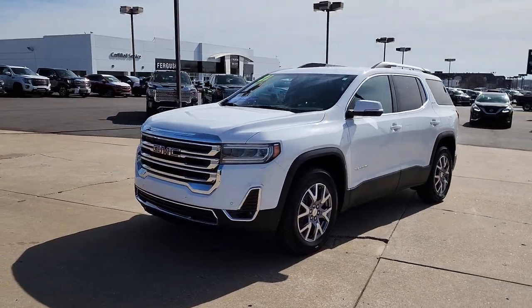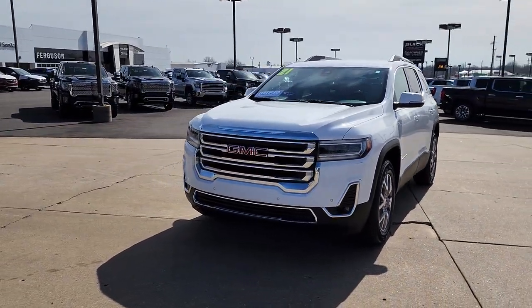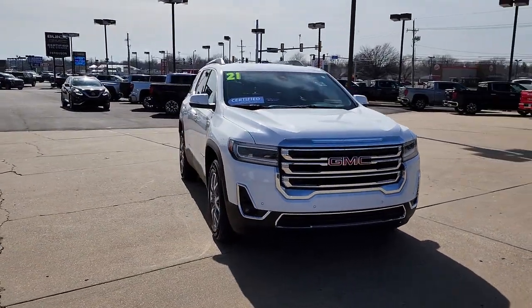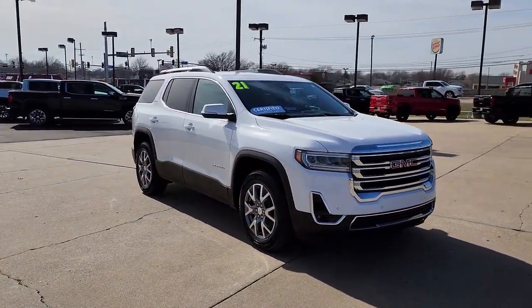Picture yourself in the 2021 GMC Acadia. With less than 45,000 miles on the odometer, this vehicle provides excellent value.